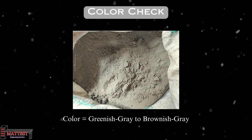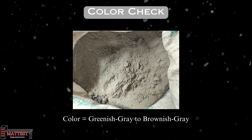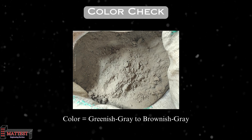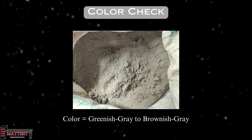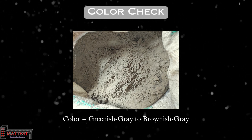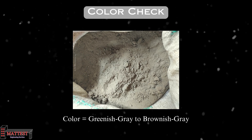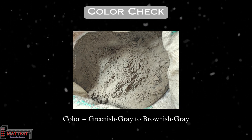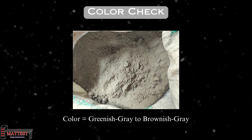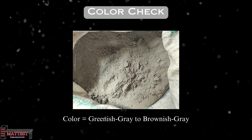The next test is the color check. The color of cement varies between greenish-gray to brownish-gray. Cement color inspection is an essential aspect of quality control, involving visually inspecting the cement for a uniform and consistent color. A uniform color denotes a well-mixed and high-quality cement, whereas variances could indicate uneven blending or potential compositional problems.